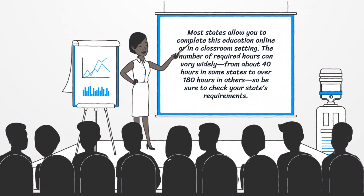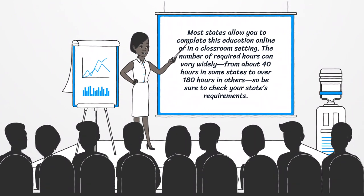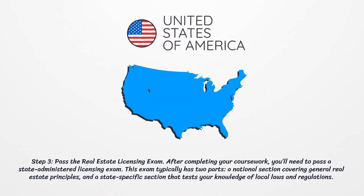The number of required hours can vary widely — from about 40 hours in some states to over 180 hours in others. So be sure to check your state's requirements.